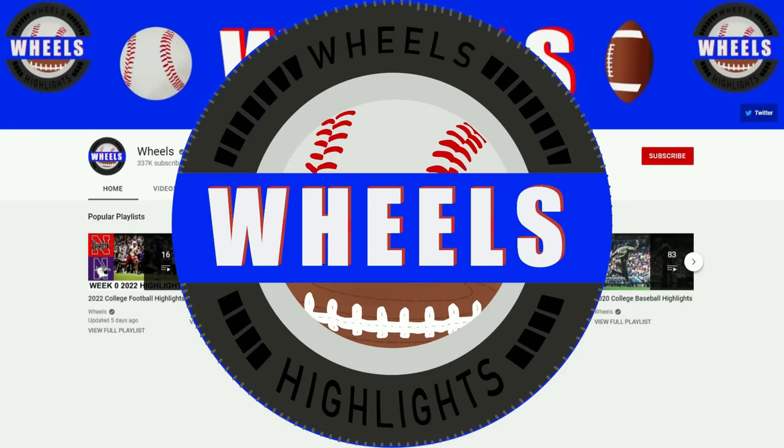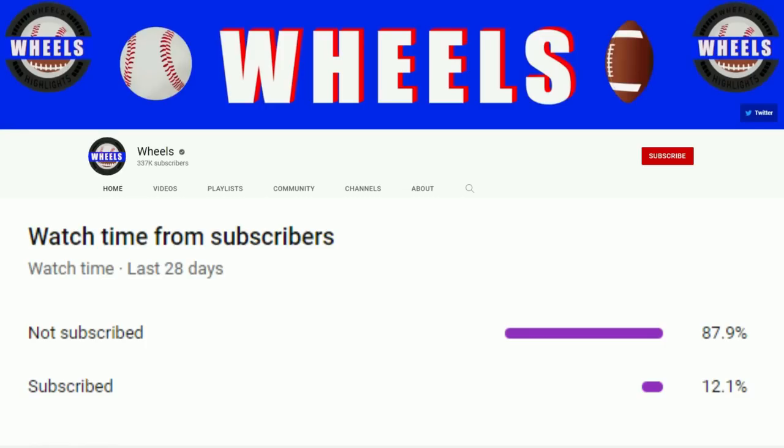Hey everyone, Wheels here with a reminder to subscribe for anyone who hasn't already. Thank you and enjoy the video.